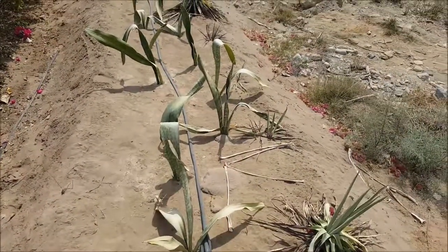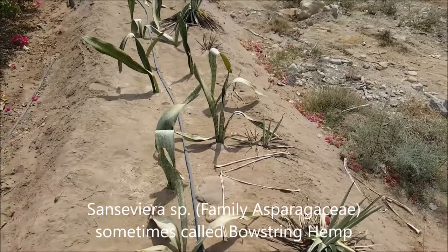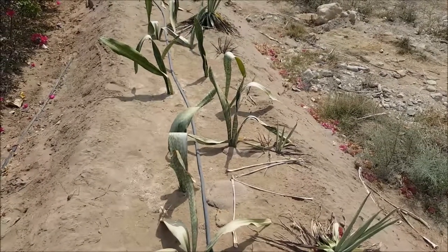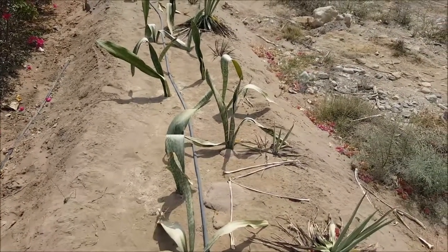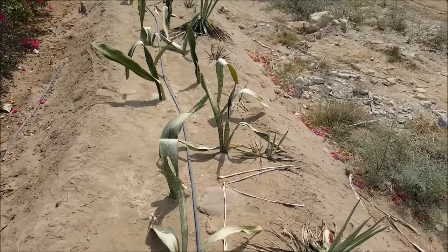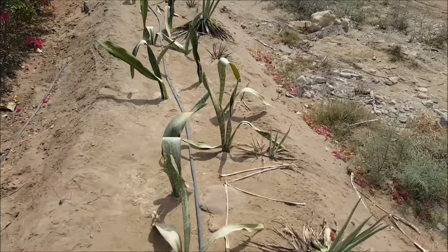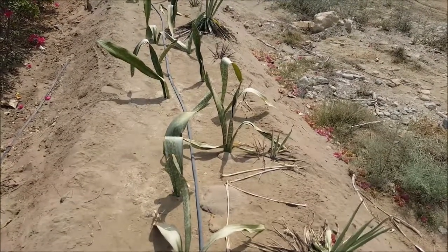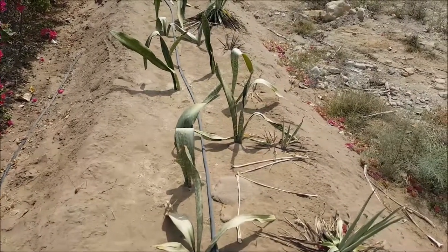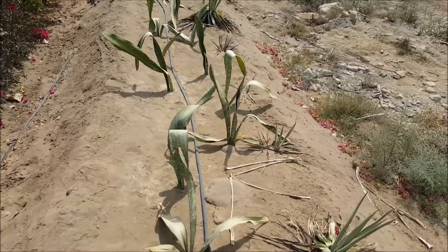Here we have mother-in-law's tongue, Sansevieria. There are a number of species worldwide. It's an interesting plant adapted to dry conditions — it has an underground rhizome which can be used to get some moisture in times of extreme drought and thirst. Though I've tried digging them out, it's more effort than it's worth and doesn't taste that great. However, it does make very nice fiber if you want to make cordage — one of the better plants to use for that.